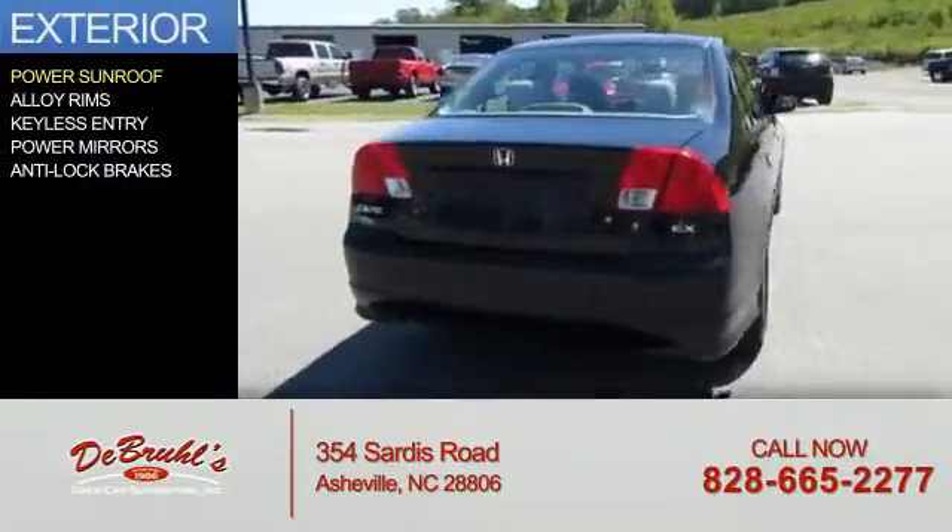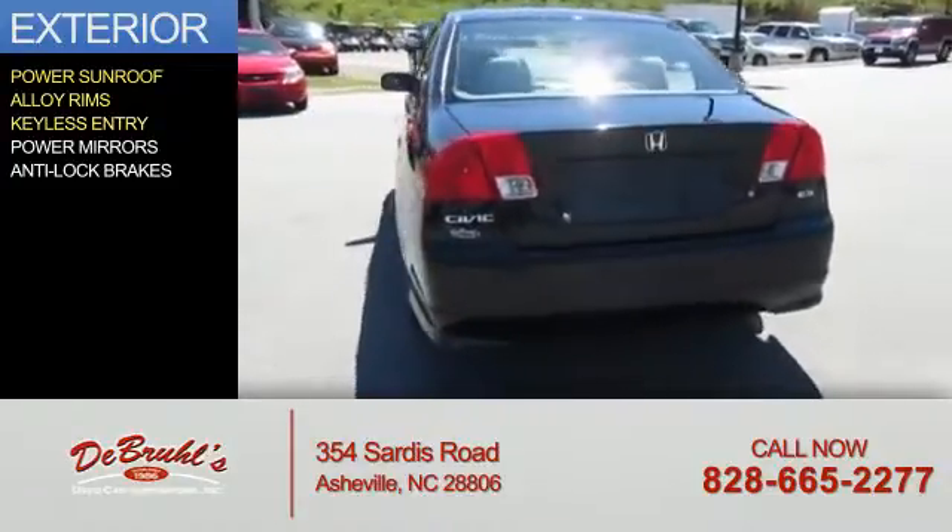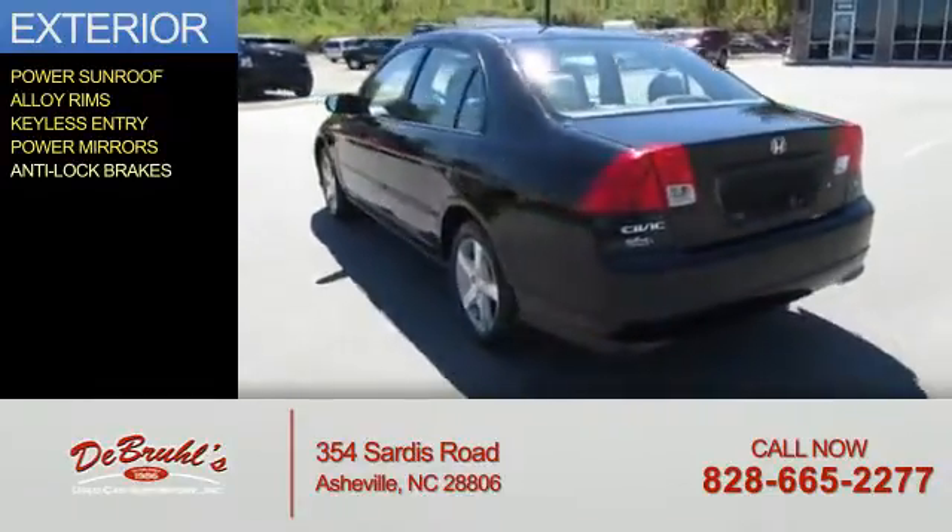The features include a power sunroof, alloy rims, keyless entry, power mirrors, and anti-lock brakes.